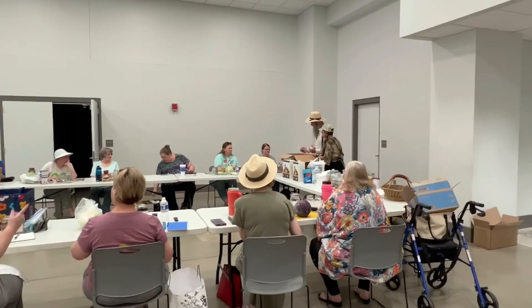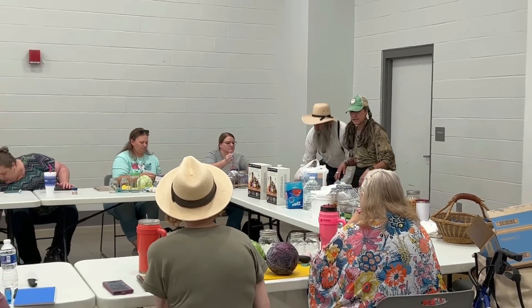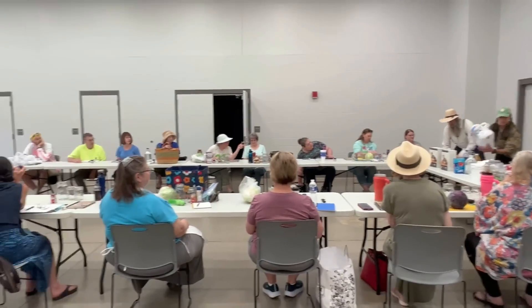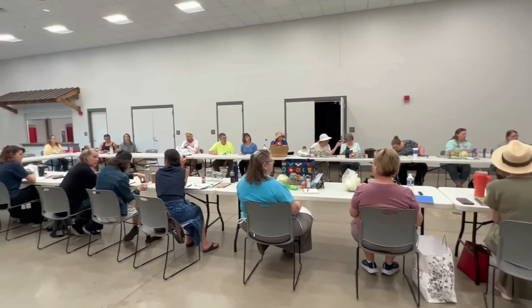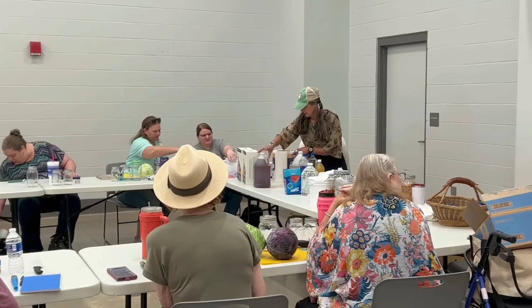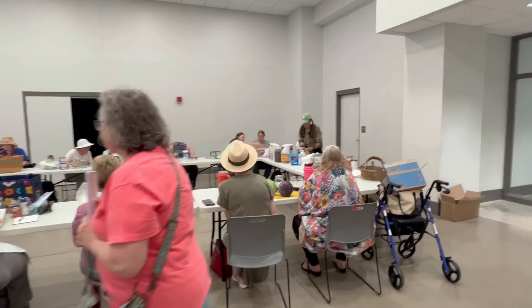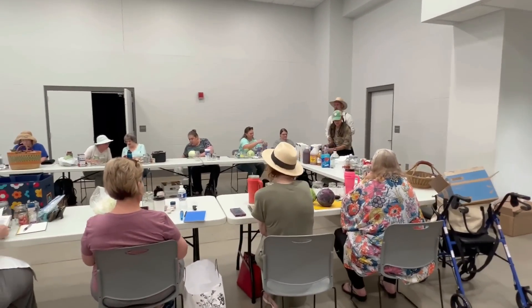Alright guys, this is Doug and Stacey's class — they're getting everything set up to start their class on fermenting. Pretty cool. Tonya was actually telling me what fermenting is. We'll see how this class goes. If you missed it, maybe you can show up next year and see it.